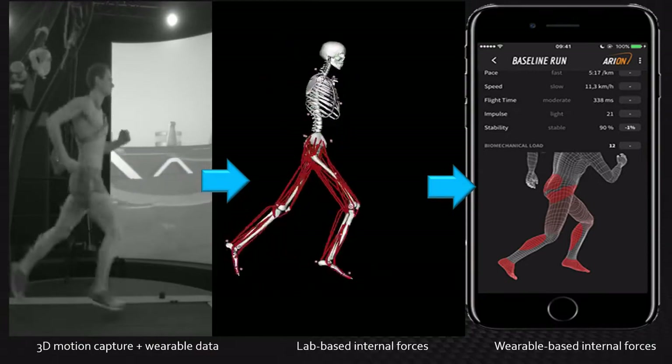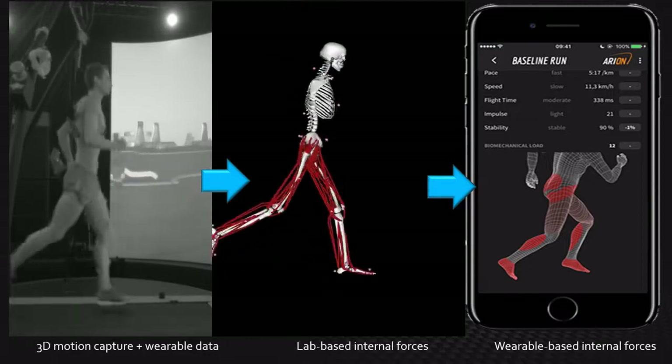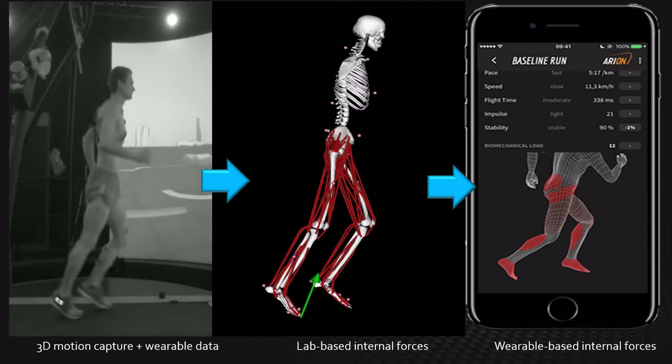Since we also have wearable data collected at the same time, we can train a neural network to estimate the forces and damage at specific tissues. This information can in turn be used to provide feedback while people run outside, to reduce injury risk.